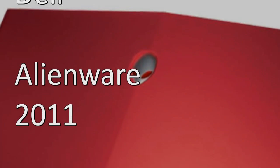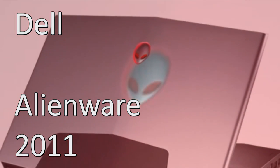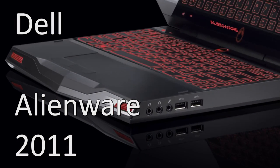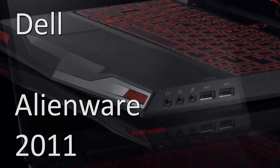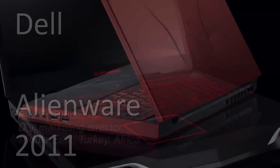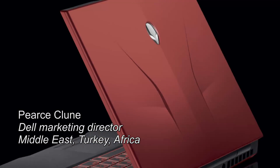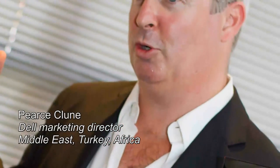We used to have 15 and 17-inch, and an 11-inch for true mobility in the Alienware platform as well. When we talk Alienware, everything we do is the most powerful in the world — the most powerful 11, 14, 15, 17, and 18-inch, the most powerful and most scalable desktop in the world. That's just the way Alienware is.